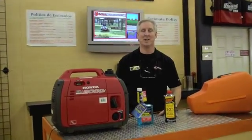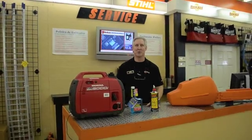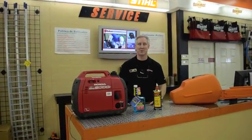Good morning. My name is Bruce Tate. I'm with Howard Brothers here in Doraville, Georgia. I work in the sales and parts department, and today we would like to talk to you about a couple of products that we carry that can help increase the life of your equipment and extend the life of your equipment.